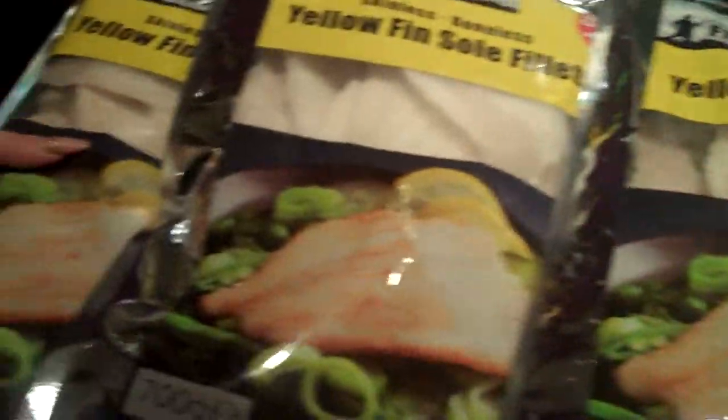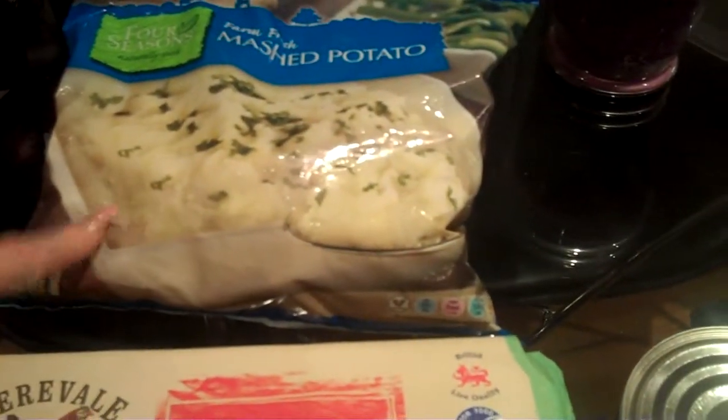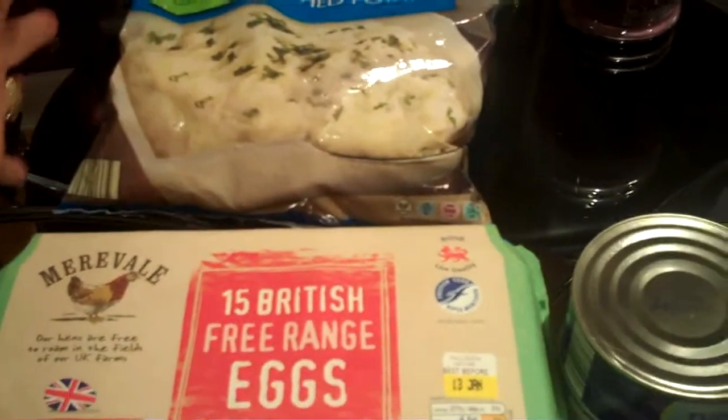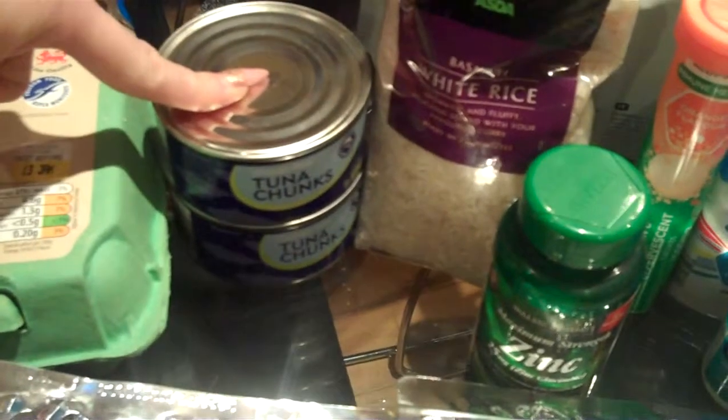I've bought some yellowfin sole — this is really great, you get three bags for £10 from Farm Food, so it's fantastic. I've got my free range eggs. I've got some mashed potato. Now I've got this one because I work full time, so it's going to be a little bit easier sometimes, quick and easy — but it is still mashed potato. I've got some tuna as well down here, something for lunchtime, maybe tuna with a green salad.